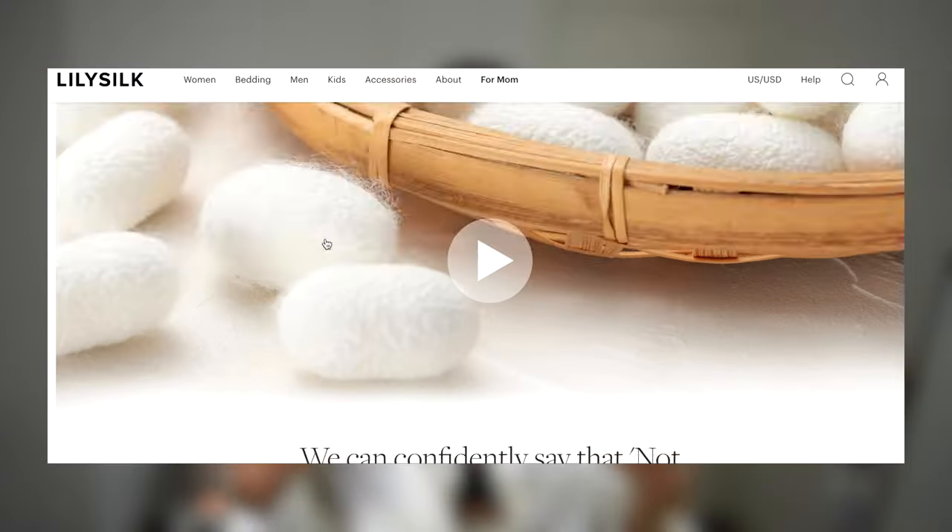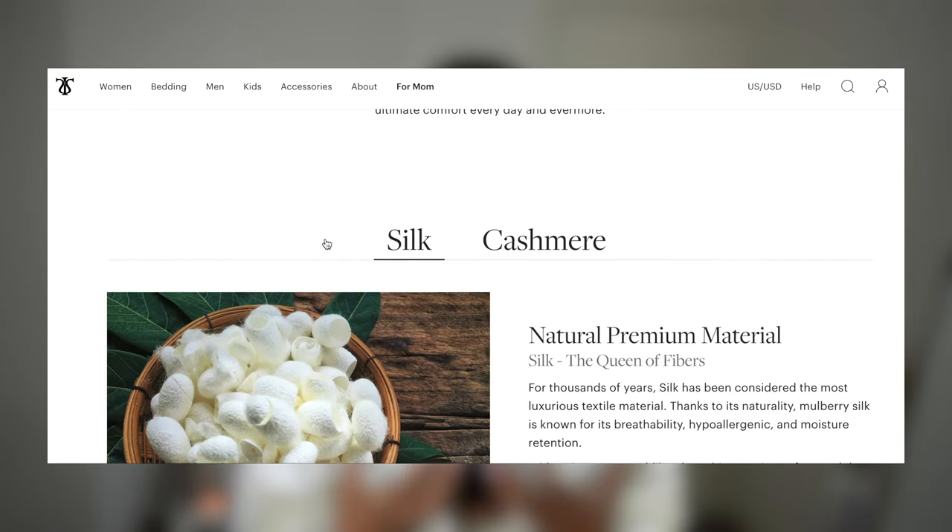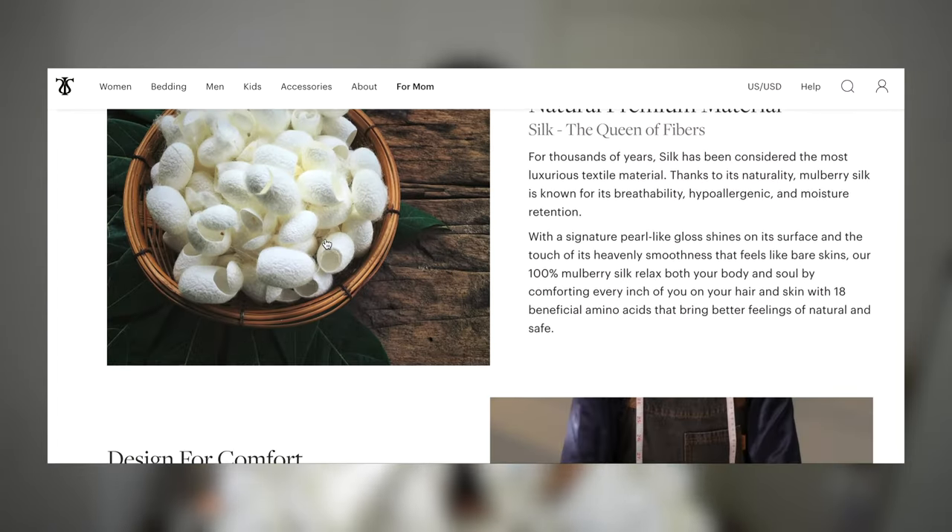Another great thing about Lily Silk — it's actually a detail but I pay a lot of attention to it — is that you can get sustainable packaging. But if you want, you can also request a gift box, which is great for Mother's Day coming up. Getting into the benefits of silk: it's a very breathable material and very comfortable on the skin — not itchy or anything like that.